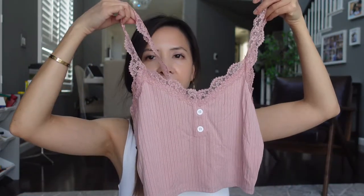Next I have this pajama set. This is in a size small and it comes with shorts. This set fits me really really well, so this is something I'm going to repurchase.